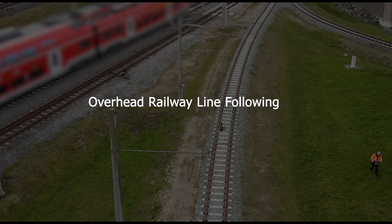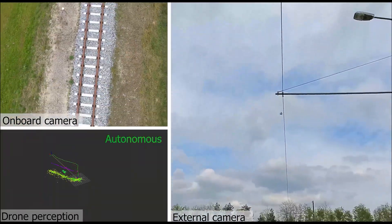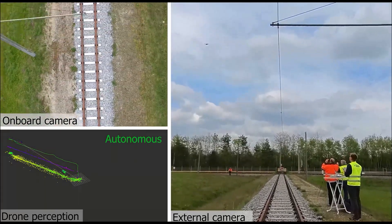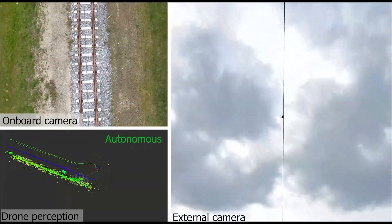In addition to transmission power lines, the system has been tested on railway overhead lines. In this test, the drone is equipped with an inspection camera, which collects images of the railway assets, while the drone performs autonomous tracking of the power line.